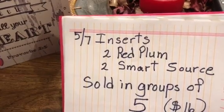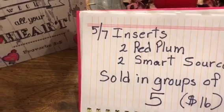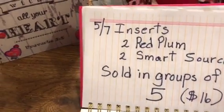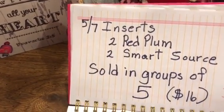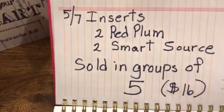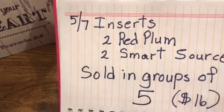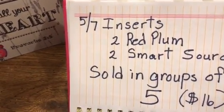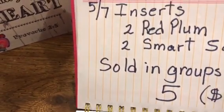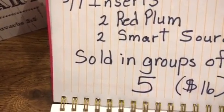I know my subscribers want to be able to get them one, two, three, four like that, but unless there's some type of extenuating circumstance I would prefer to sell them in groups of five. With selling five in a group, since there's going to be two Red Plums you're going to get ten Red Plums — five of each one. And since there's two Smart Sources you're going to get another ten — five of each one.